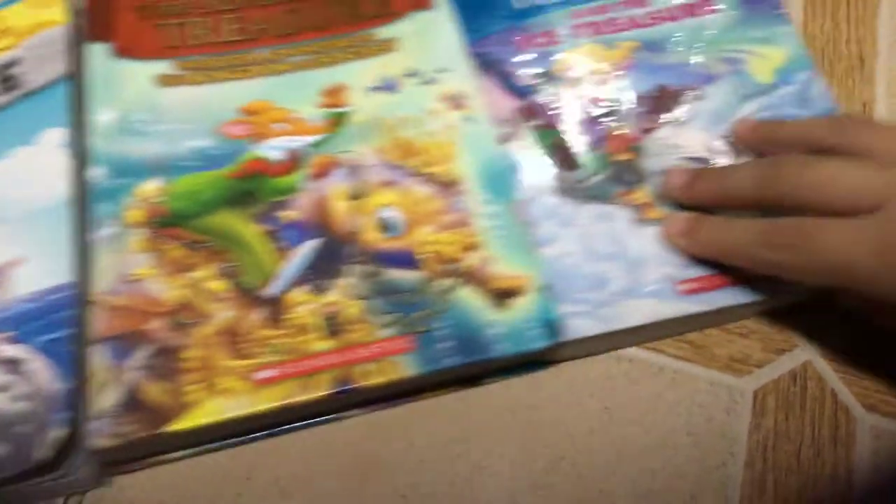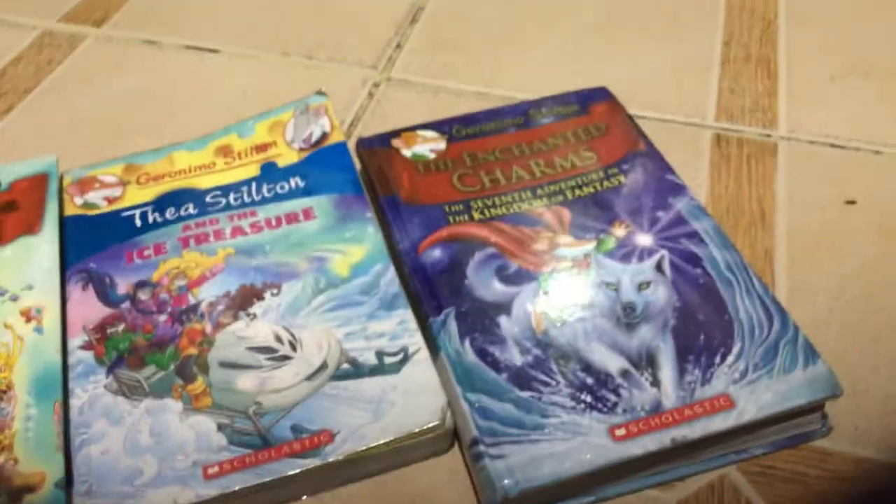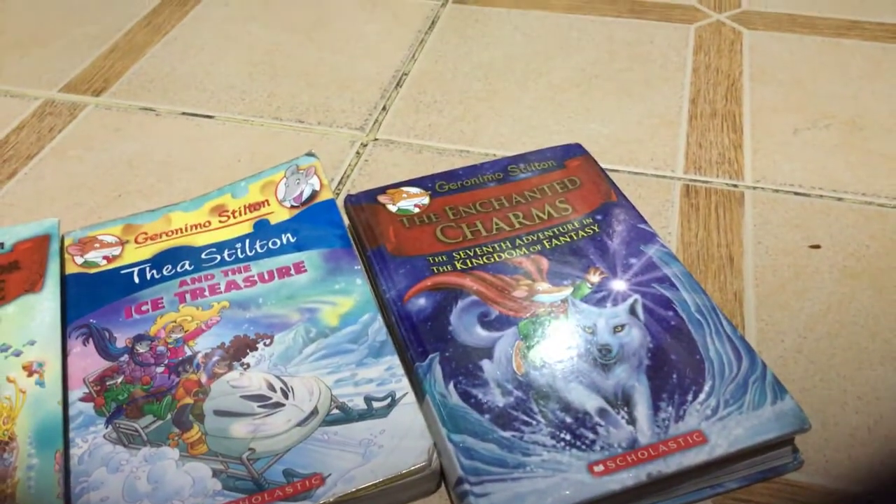I also have Dalton and the Ice Treasure. For the last one I have the Enchanted Charms: The Seven of the Kingdom of Phantasy.